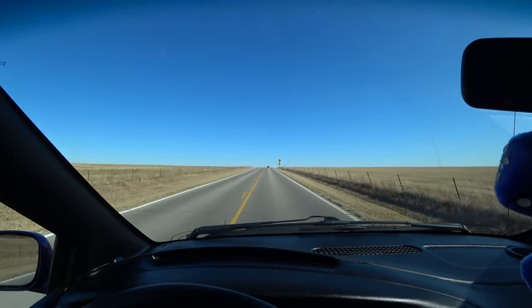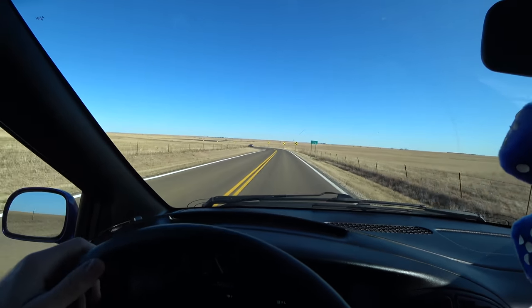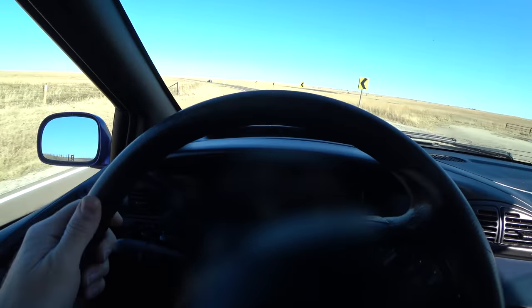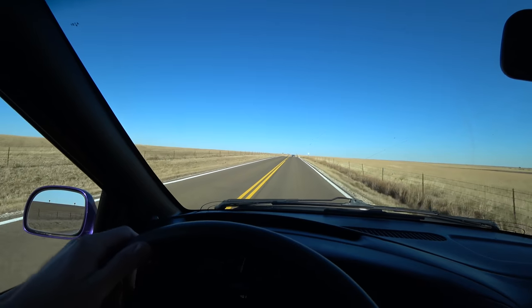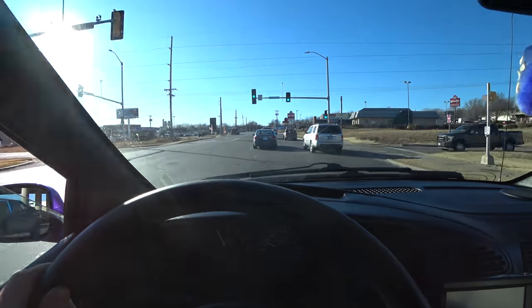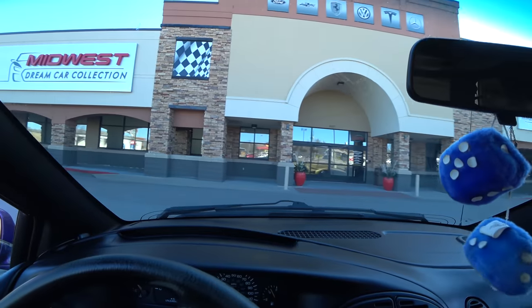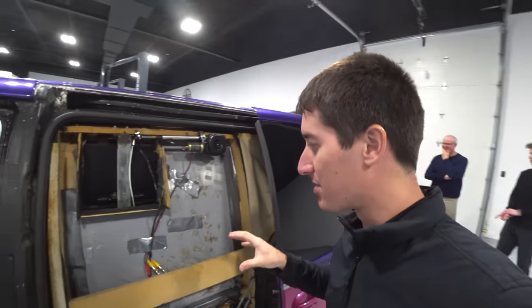That was a very long drive in a minivan. I was hustling this thing, trying to keep up with Tyler and his V12 monster up there. Pulling up to our destination — dream van collection. That's what we've got here.